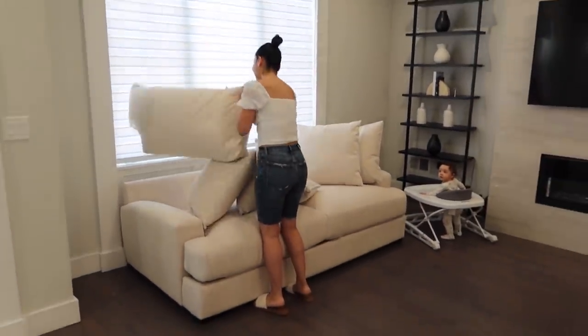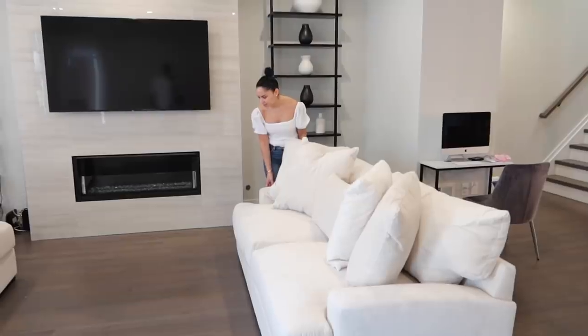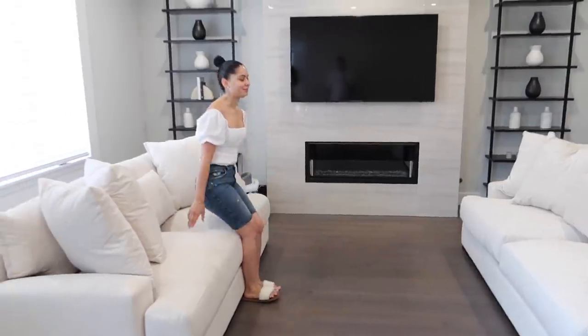Another thing we were worried about was the lamp — oh my god, it is perfect! Coffee table going here — alright, moment of truth. Wow.